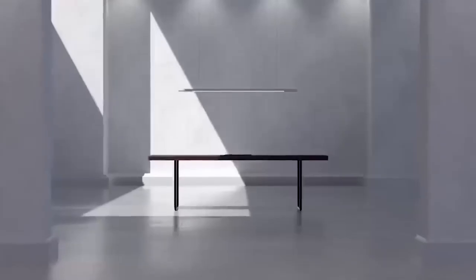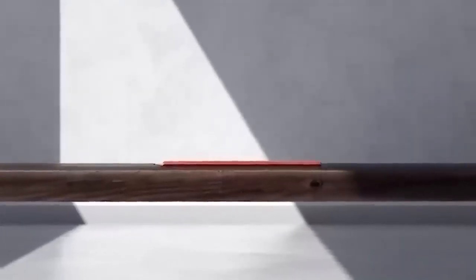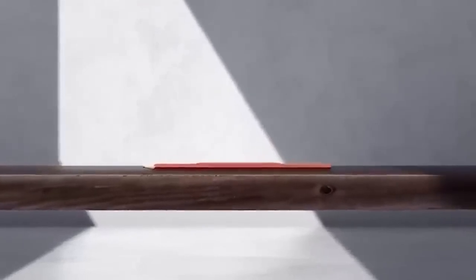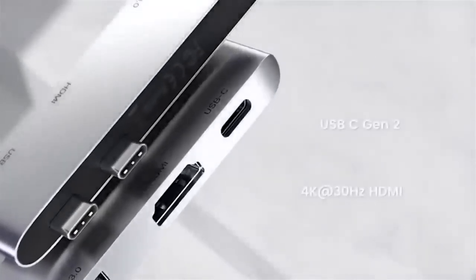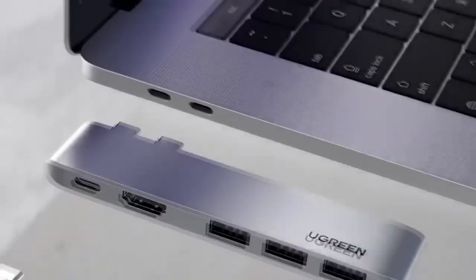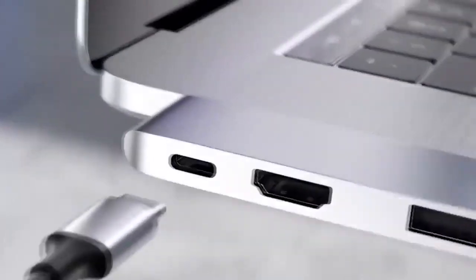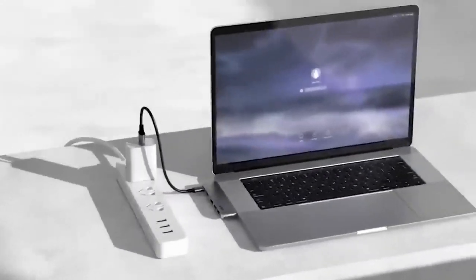MacBook owners often complain about a catastrophic shortage of ports — a very expensive device that doesn't have enough ports to connect peripherals. This problem can be solved with a special adapter. Check the website for compatibility before purchasing. The device is a five-in-one splitter with three USB 3.0 ports, USB-C with Thunderbolt support, and HDMI. Other models are also available with card reader connectors.